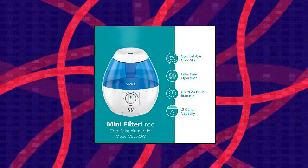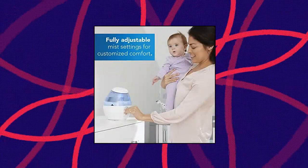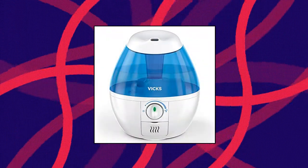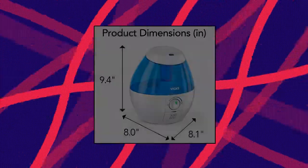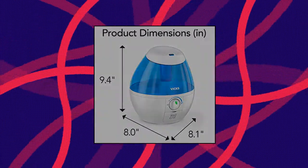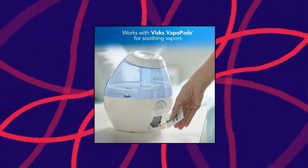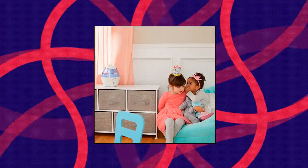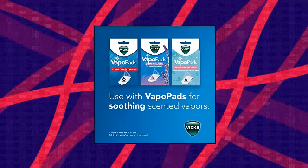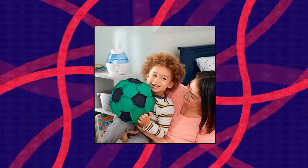Vicks Mini Filter Free Cool Mist Humidifier. Vicks Mini Cool Mist Humidifier is an essential part of a good night's sleep when family members are sick, during allergy season, or when the air is dry. It also works with Vicks VapoPads for extra soothing comfort. Vicks Filter Free Humidifiers don't require replacement filters. With a 5-gallon tank, you can enjoy a visible cool mist for up to 20 hours. It's quiet too, making it a great choice for your bedroom or as a baby humidifier.